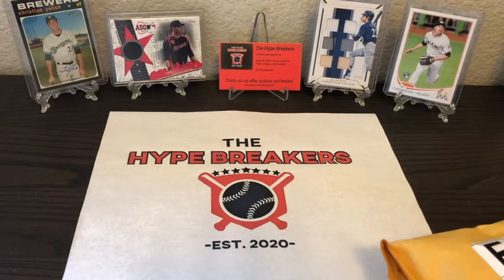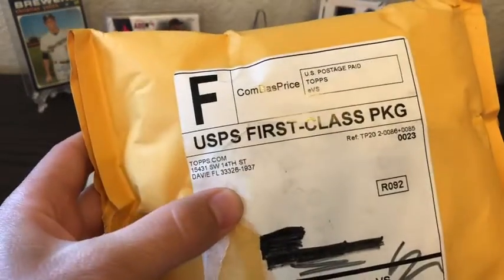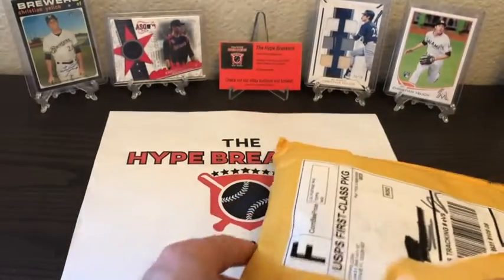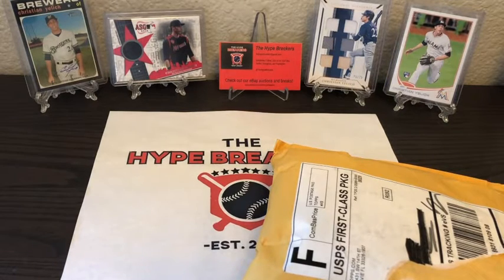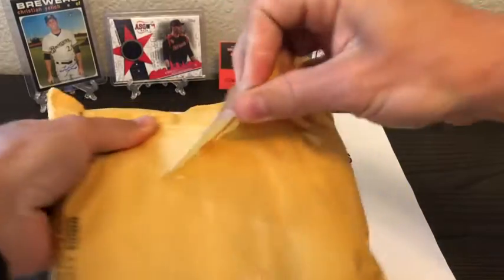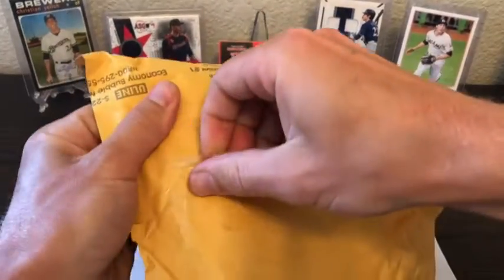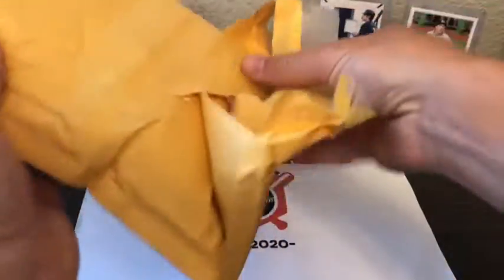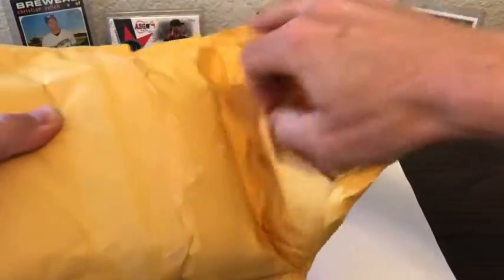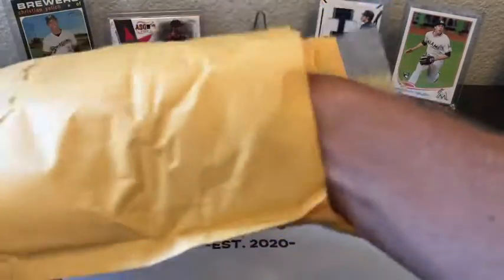Hey sports fans, we are the Hype Breakers and we are super excited today to open this package from Topps.com — our first cards from Project 2020. There's a back-order on several of them, but we decided we should get a few to at least collect. We really saw some cool designs and aspects to them.